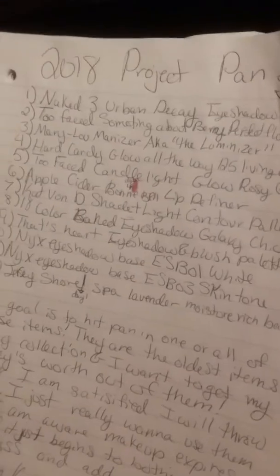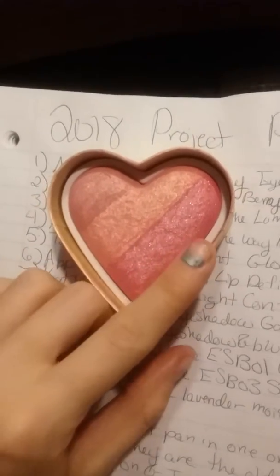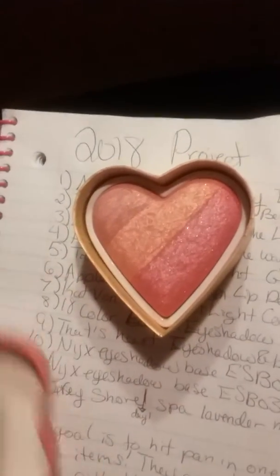The next thing on my list is the Too Faced Something About Berry blush. This pink is super dark on me, but these two shades are nice. You have to be super light-handed with it, so I think it's going to last maybe until next year. We'll see.